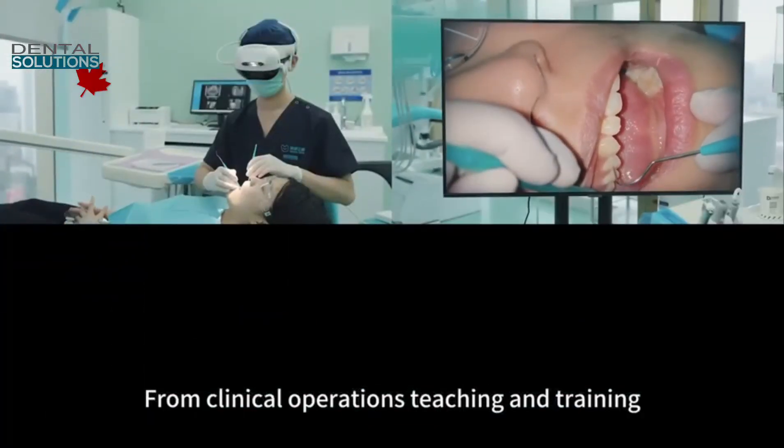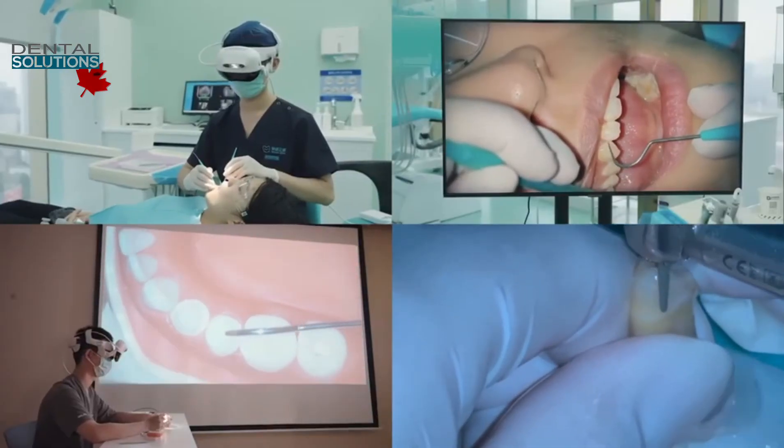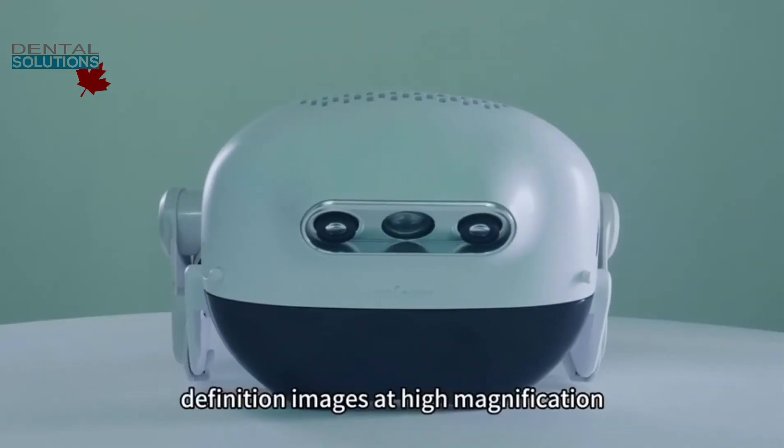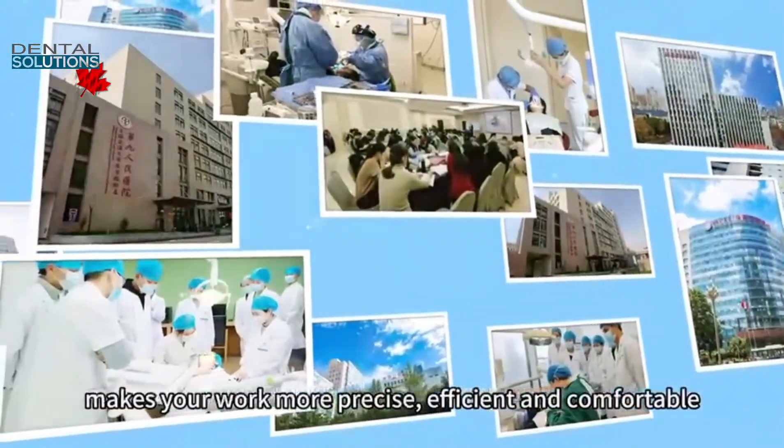From clinical operations, teaching and training, to remote consultations, R-Loop offers high-definition images at high magnification, making your work more precise, efficient, and comfortable.